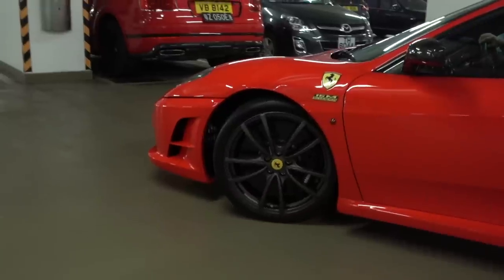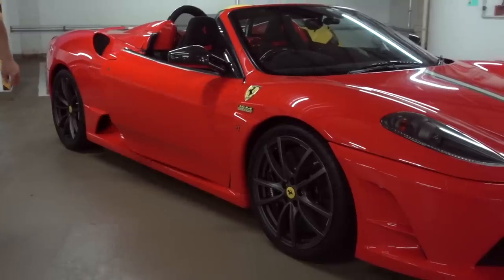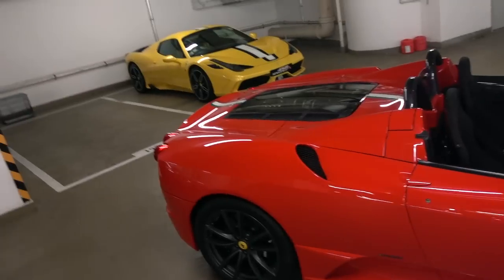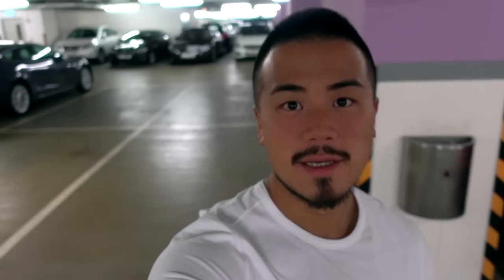Moving on to the successor, the 430 Scuderia 16M. This is the first ever track-focused Spider Ferrari has ever built, and the fact that this car has a transparent engine bonnet is just awesome — because the Aperta no longer has it and the Pista doesn't have it either. So this one is the only one with the transparent engine bonnet. Ferrari only built 499 of these worldwide to celebrate the 16th victory from the F1 championship. The Italia tricolors running all across the body — it's just gorgeous.